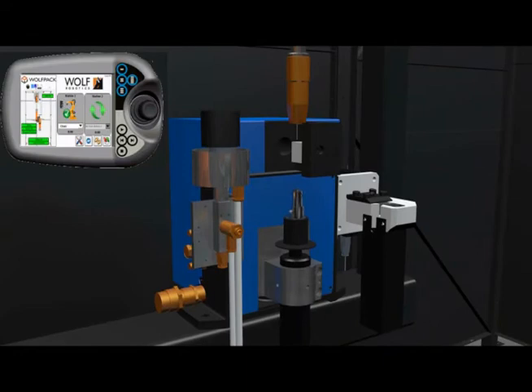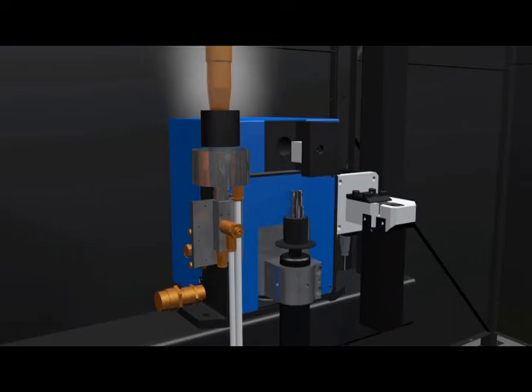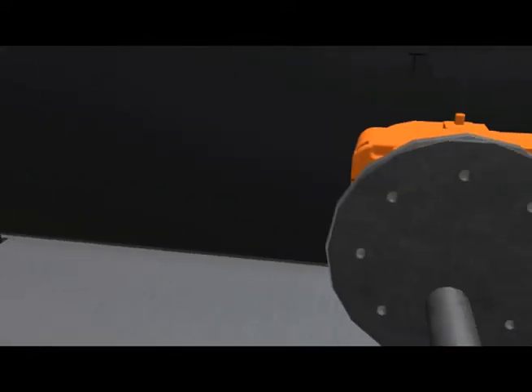Weld spatter will accumulate inside the gas nozzle and on the contact tip and must be periodically removed. Automatic mechanical torch reaming and anti-spatter application is a must to prolong consumables and prevent unnecessary weld errors which could result in potential defects and downtime.